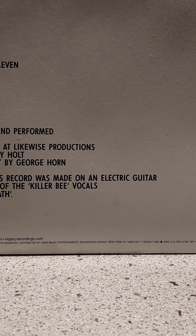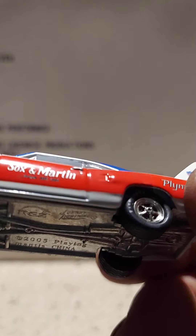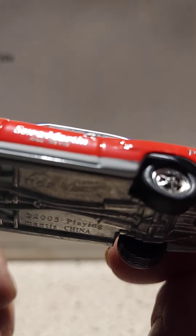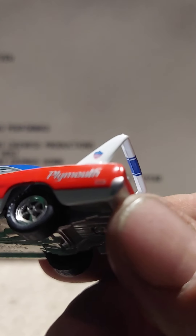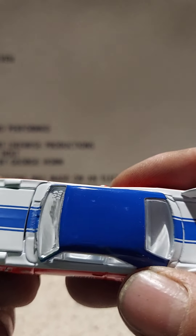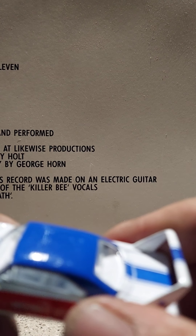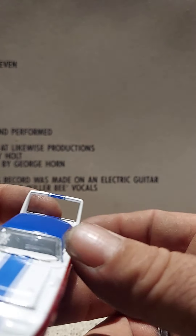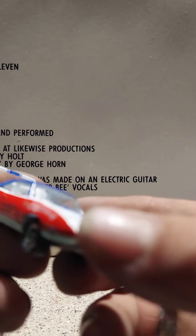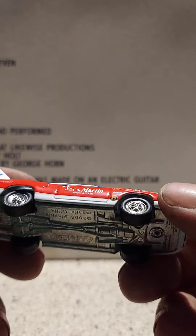Okay, let's get the Socks and Martin one out. This is probably my favorite one of the two. It says Socks and Martin Plymouth — it's a red, white, and blue. White interior, number on the windshield, and all these awesome decals. Metal base, rubber tires.